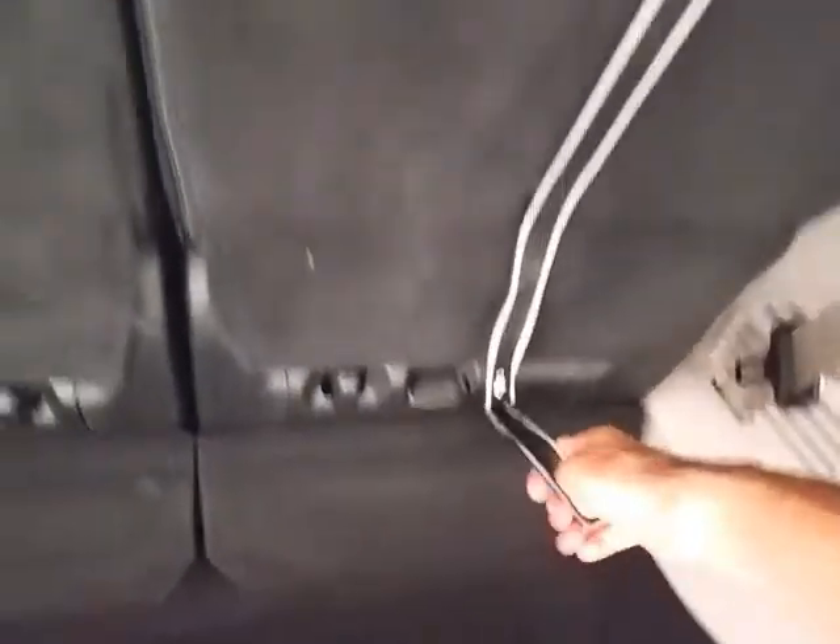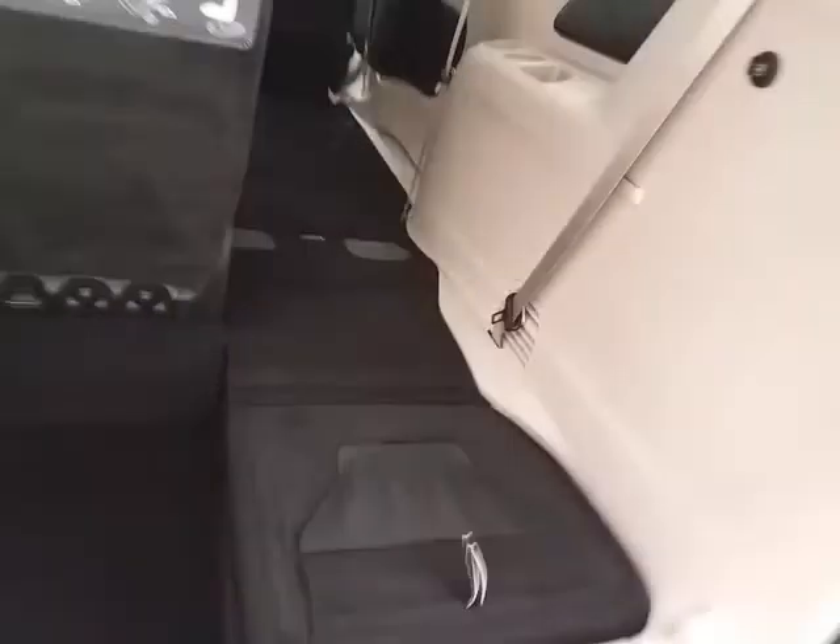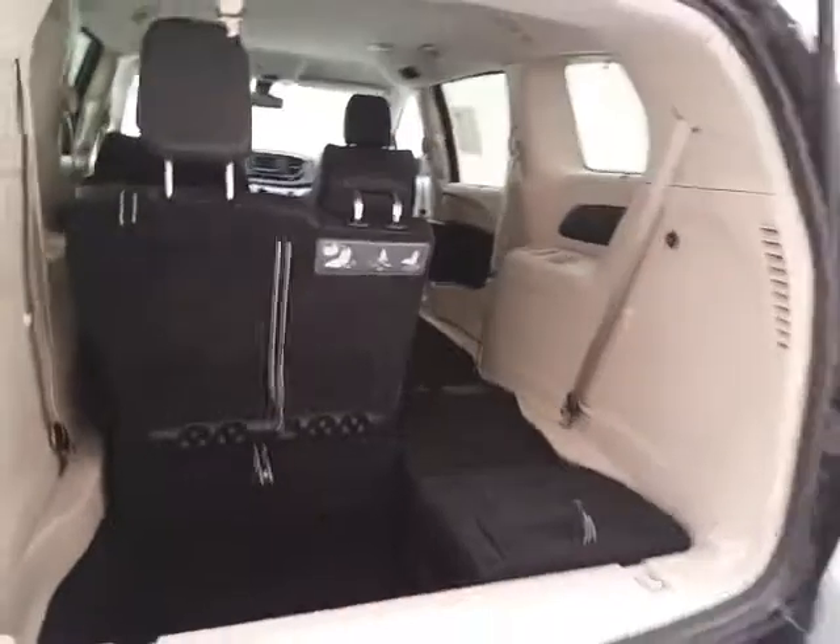Folding those seats is very easy. You can, of course, fold them into any combination, giving you a lot of flexibility for cargo and passengers.